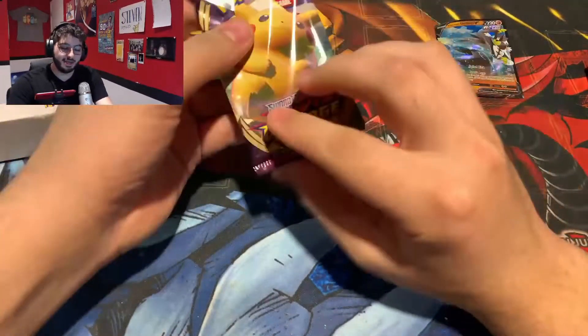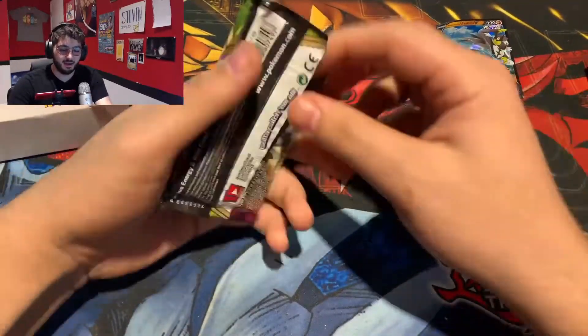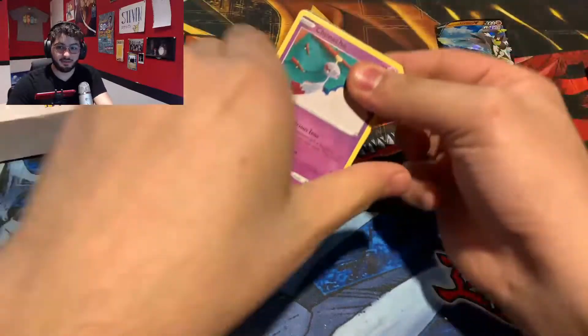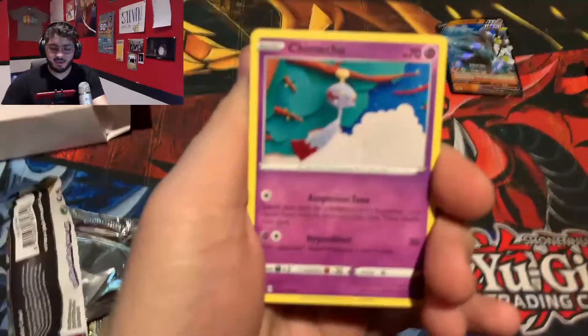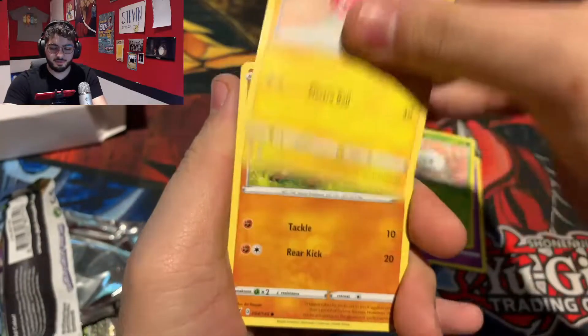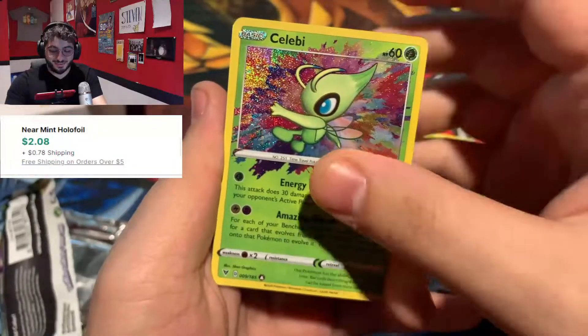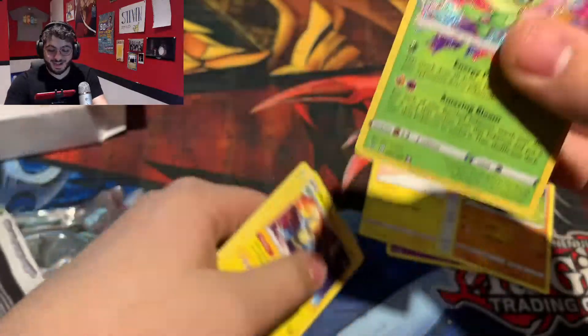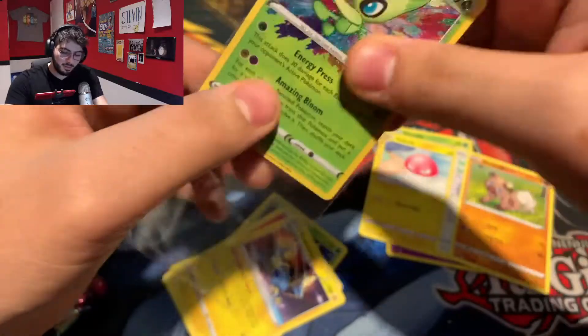Heading over to our second pack, we have another Vivid Voltage. I have seen that usually when you get one pack, it turns out to be the same pack twice. Code card for anybody that wants it. And we have a Chimeco, Ninkeda, Voltorb, Rockruff. Celebi Amazing Rare — can we double it up? We cannot, but that is absolutely incredible. Celebi Amazing Rare! That'll be it for our first box.